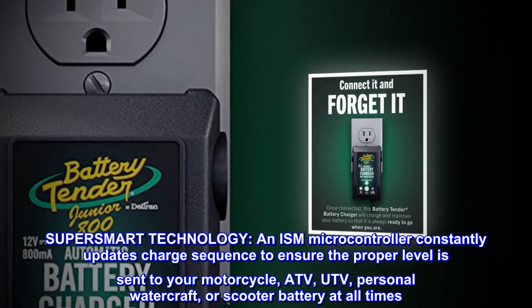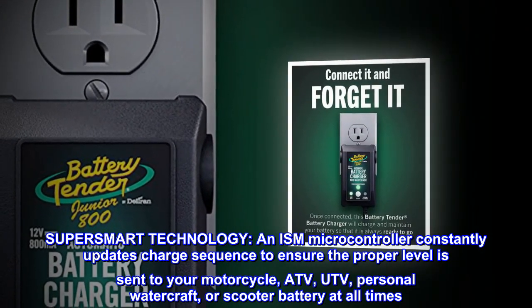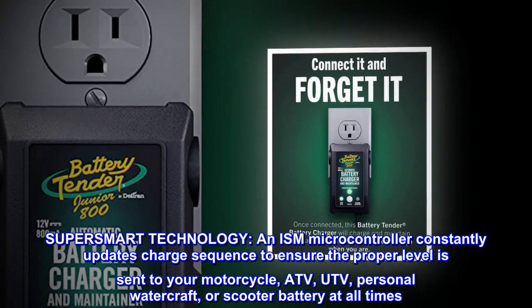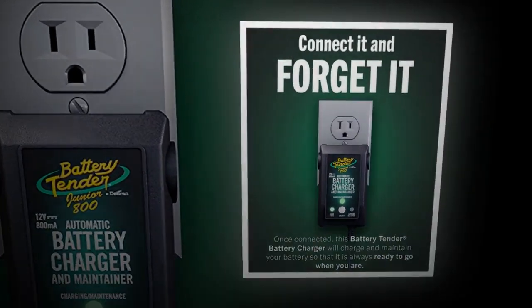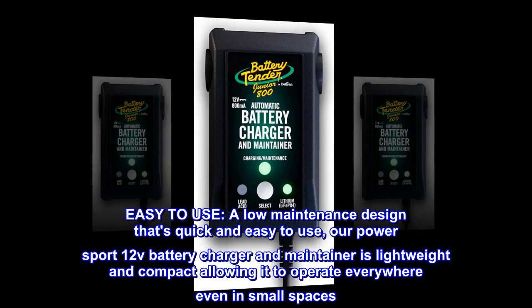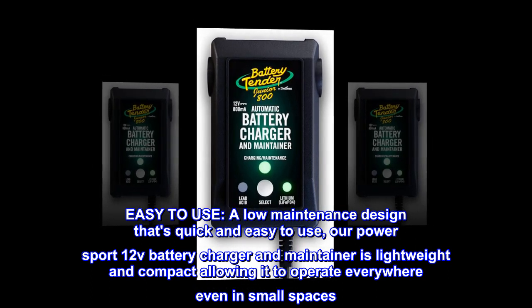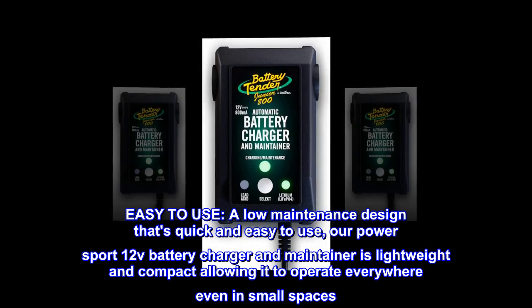Super smart technology: an ISM microcontroller constantly updates the charge sequence to ensure the proper level is sent to your motorcycle, ATV, UTV, personal watercraft, or scooter battery at all times. Easy to use — a low maintenance design that's quick and easy to use. Our power sport 12V battery charger and maintainer is lightweight and compact, allowing it to operate everywhere, even in small spaces.